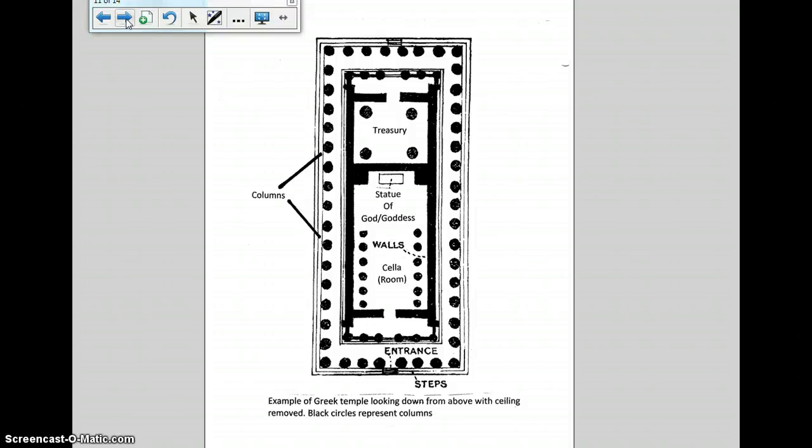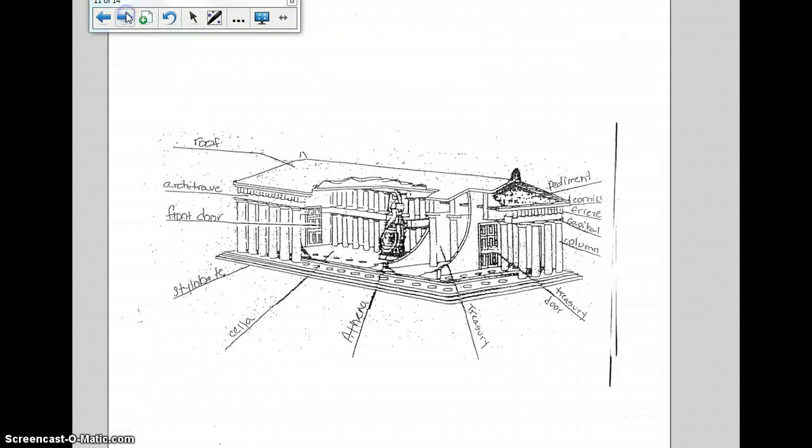A typical temple was a one-story rectangular building with two rooms. A large center room called a cella usually contained a statue of a Greek god or goddess. There was a smaller room called a treasury, which contained gold and valuables that were offered to the gods. Your particular temple on Greek day will just need one room — a cella — where you will place your Greek god. Here's a cutout version of the Parthenon with Athena standing inside and the different parts of the temple labeled.